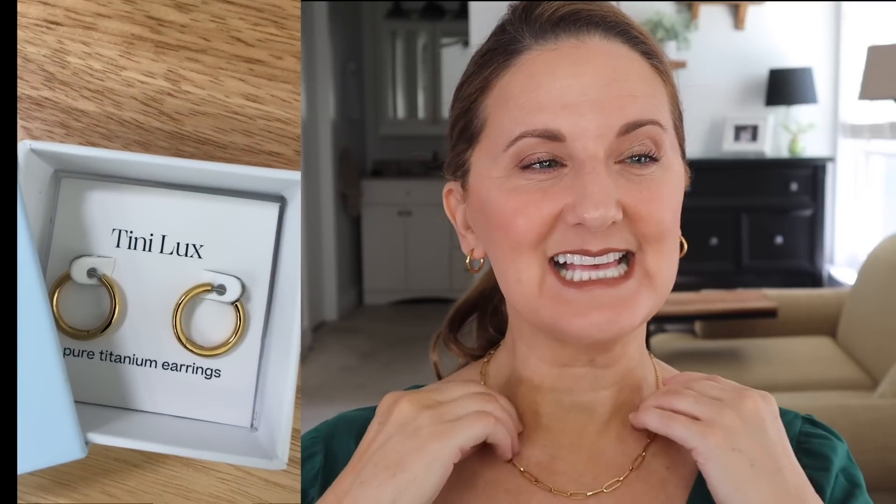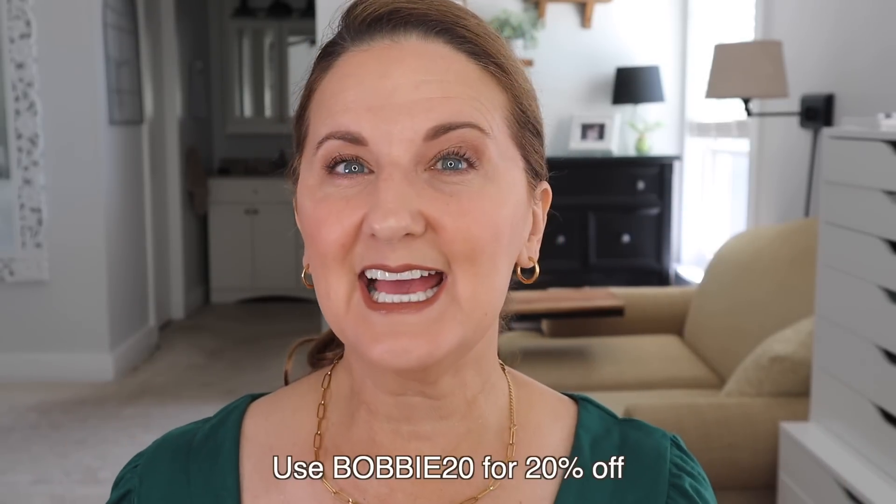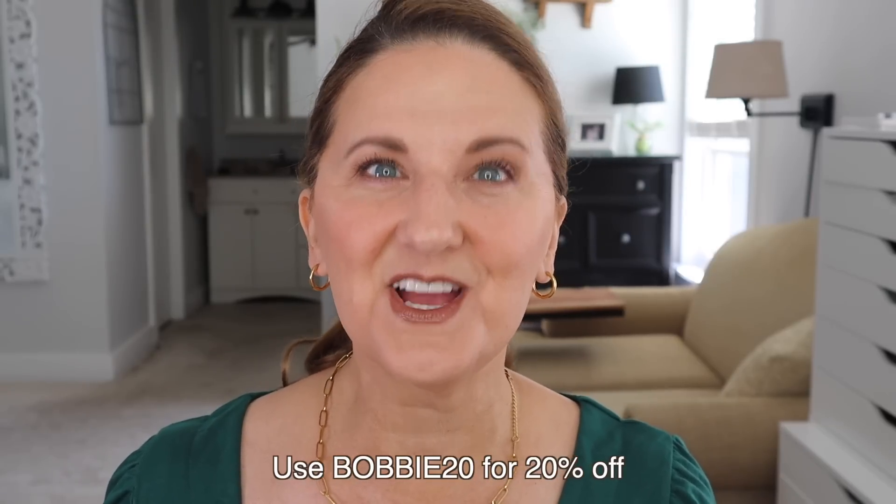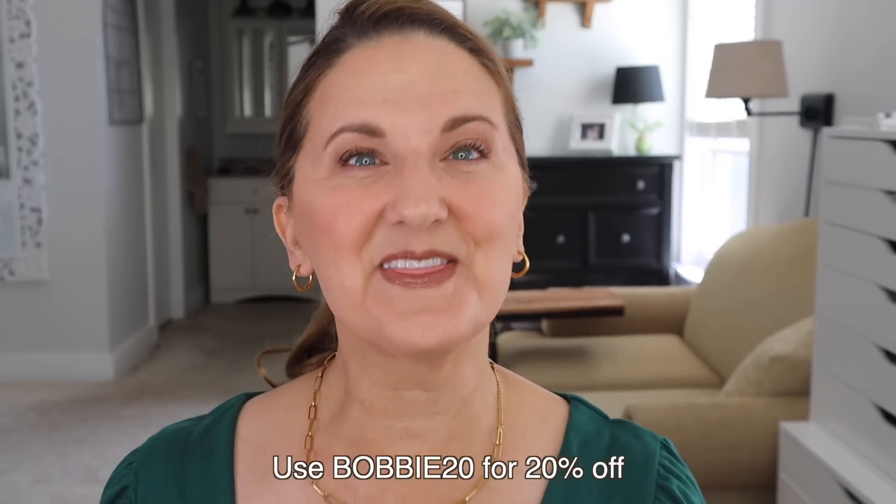I'm allergic to almost all metals — gold, nickel. They make medical grade titanium products, and that's what these earrings and my necklace are. So I am so excited. I will link exactly what I'm wearing below, and you can use my code and get, I think, 20% off your first order.